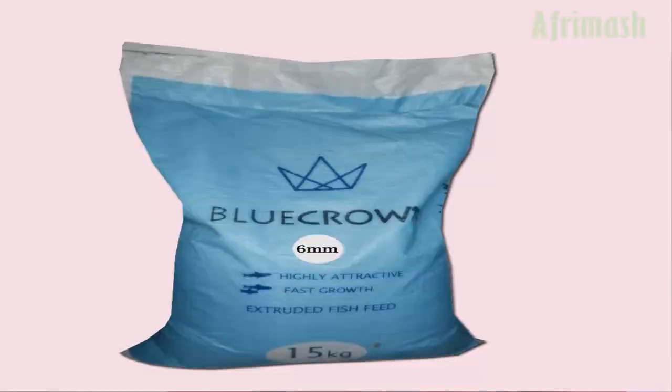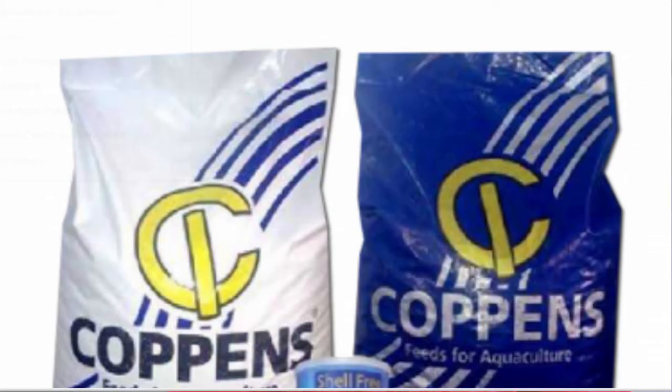Another important requirement after sourcing your fish is finding feed for them. I wouldn't say buy a specific type of feed — there are different types of feed on the market that you can use. It depends on your personal preference. There are brands like Coppens, Aqua Blue Crown, and others available. If you want to go for local feed, you need to know the correct measurements and ingredients when making fish meal locally. Feed choice comes down to personal preference and your budget.